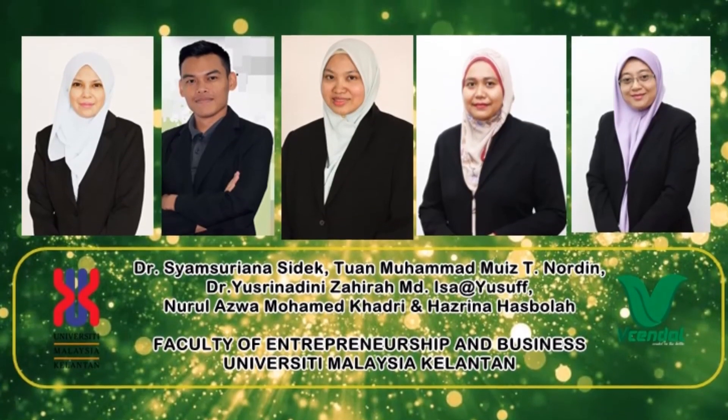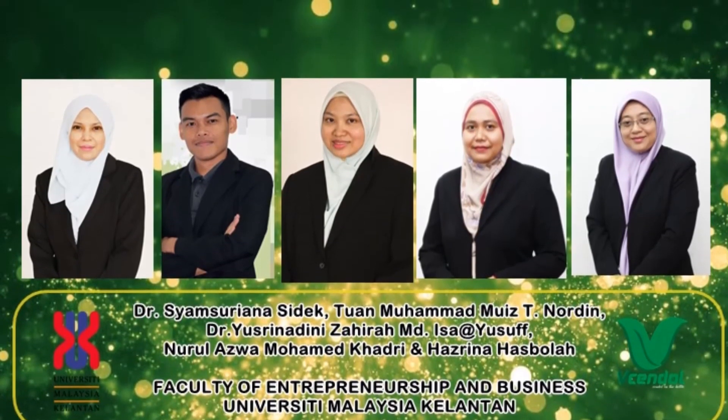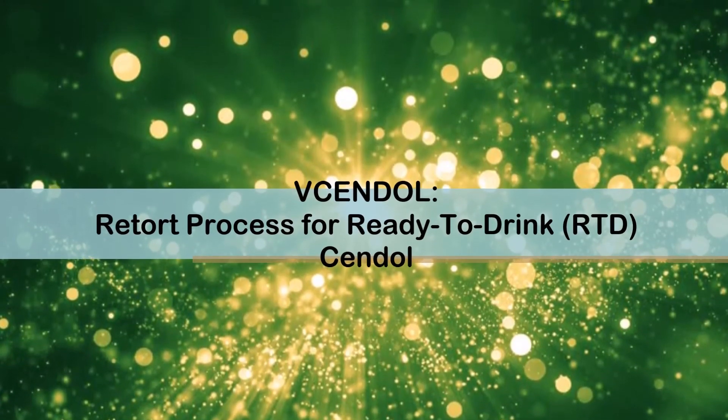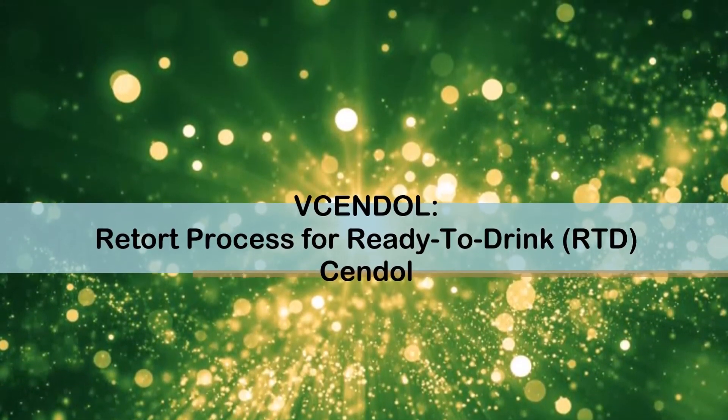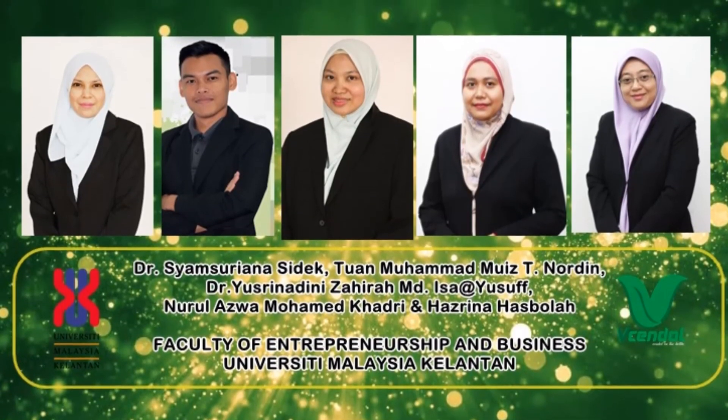Assalamualaikum and hi to all the panels and judges. As presented by my group members, I would like to share about our project titled 'V Cendol: Pre-Thought Process for Ready to Drink Cendol.'